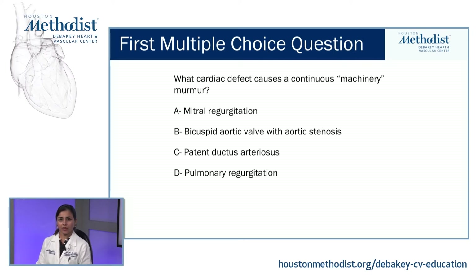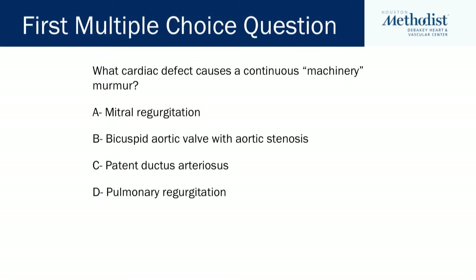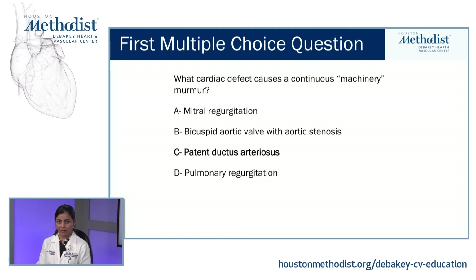Now, to start with our first question for the audience: what cardiac defect causes a continuous machinery murmur? A, mitral regurgitation. B, bicuspid aortic valve with aortic stenosis. C, patent ductus arteriosus. Or D, pulmonary regurgitation. The answer is C, patent ductus arteriosus.